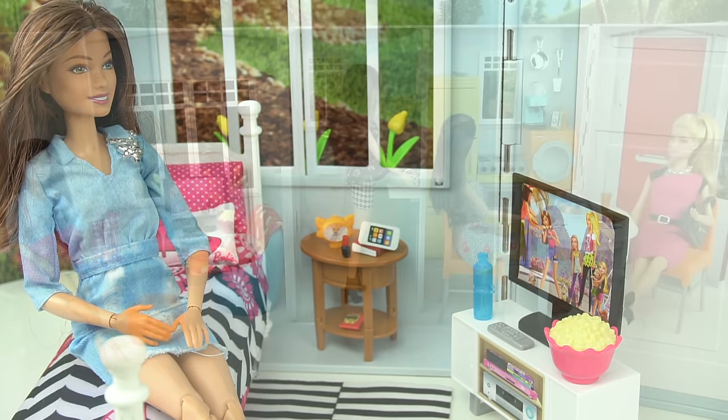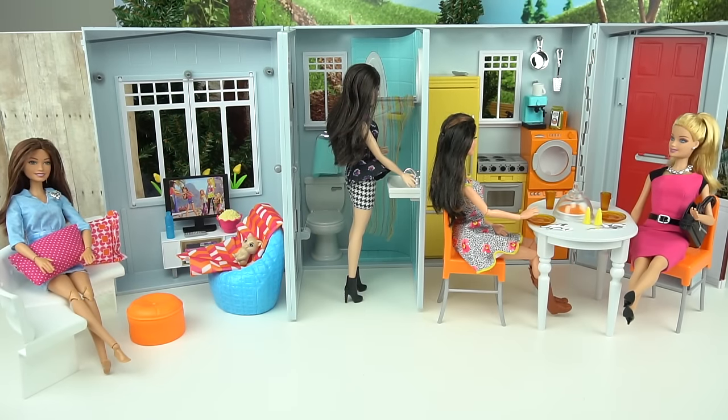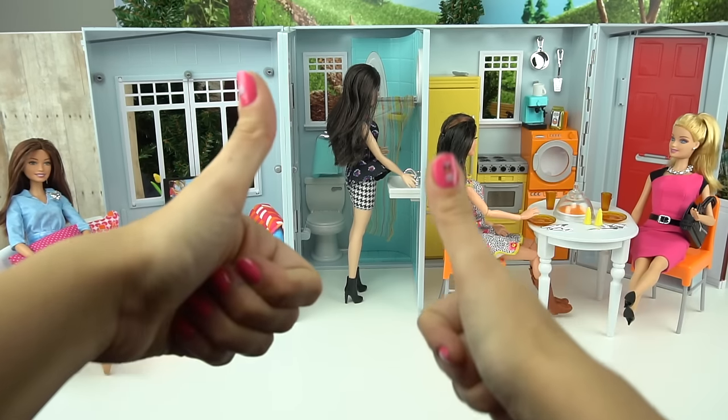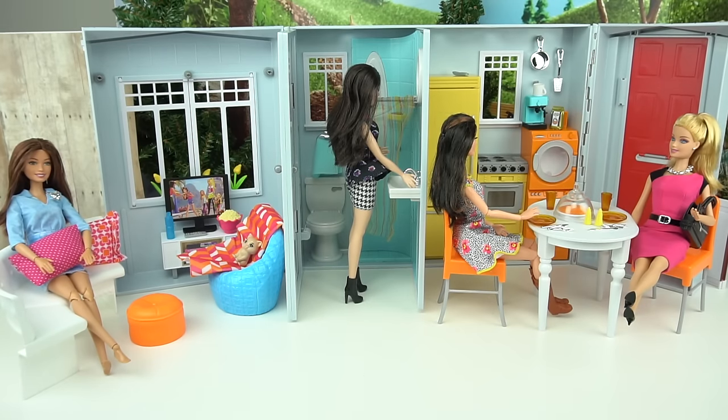That's how the bedroom would look — kind of simple but adorable. I really hope you enjoyed this video. I think this house is super cute and I'm really glad I found it and wanted to share it with you. If you like this video please give it a big thumbs up. I'll be doing a lot more doll stories and doll series using this play set, so don't forget to subscribe so you don't miss any of my new videos. See you guys next time, bye bye for now!